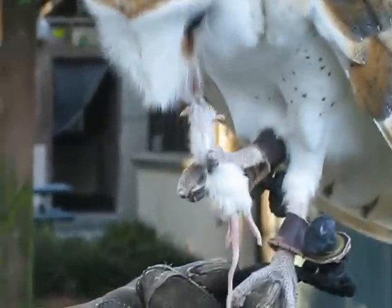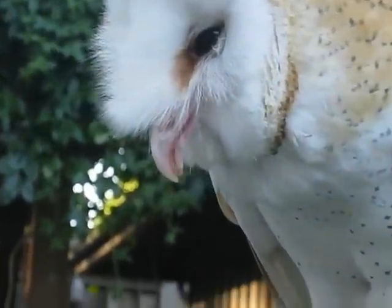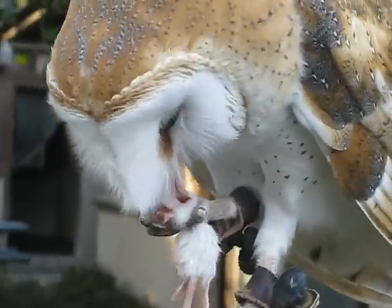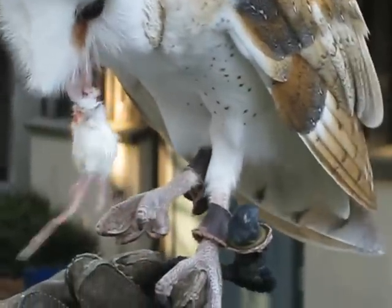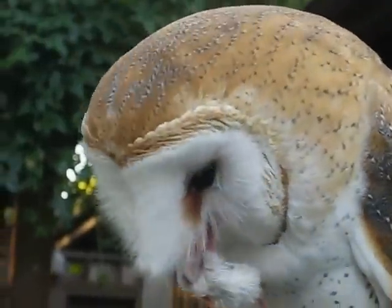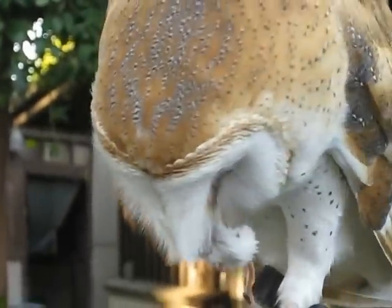He has a really pretty color. Looks like toasted marshmallow. Yeah, a little bit, doesn't he? It's good camouflage. These guys are found in sparse woodlands and near fields, so they're hiding in trees a lot of the time, so it's good camouflage to have that brown mottled color.